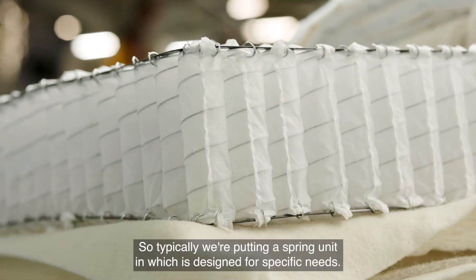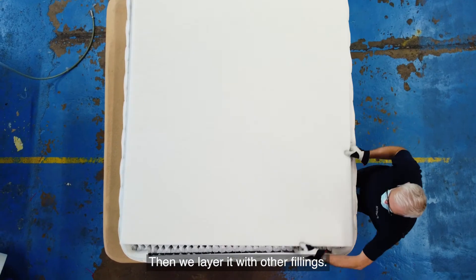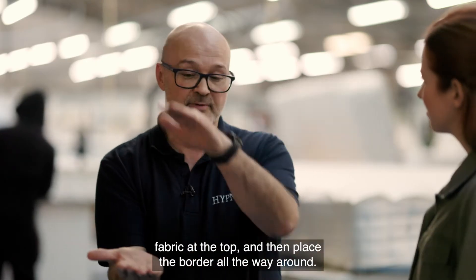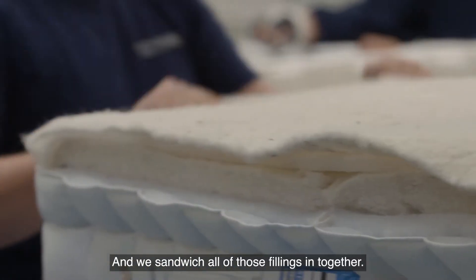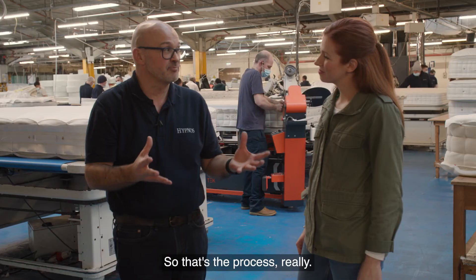Typically we're putting a spring unit in, which is designed for a specific need, then we layer it with other fillings, and then we cover it with fabric — fabric at the bottom, fabric at the top — and then place a border all the way around. We sandwich all those fillings in together, sew it all up, and then button it together with the tufts. So that's the process really.